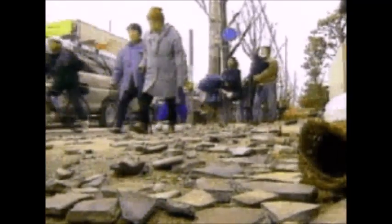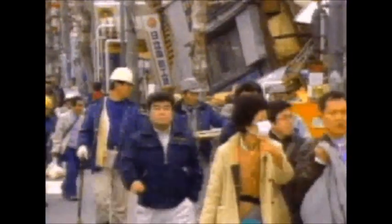An earthquake may last less than a minute, but when it's over, things can be completely changed forever. If you live in a place that might have an earthquake someday, you can learn how to protect yourself in case one happens near you.